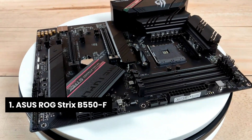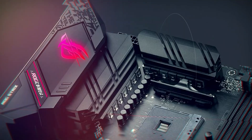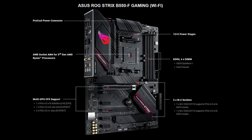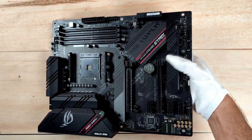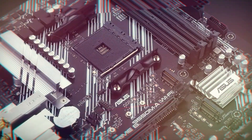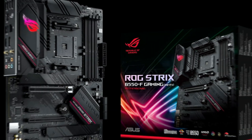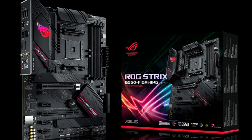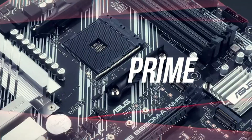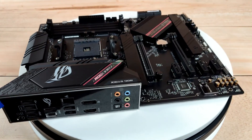Number 1: ASUS ROG Strix B550F. Get ready to elevate your gaming setup with the ASUS ROG Strix B550 motherboard — the best choice for AMD enthusiasts seeking performance and reliability. With its AMD AM4 socket and PCIe 4.0, this board perfectly complements Ryzen 5000 and 3rd Gen Ryzen CPUs. The 12+2 Damos power stages deliver strong, stable power even to the most demanding processors, while high-quality alloy chokes and durable capacitors ensure longevity. Fanless VRM and chipset heatsinks combined with ASUS StackCool 3 Plus enhance passive cooling, keeping your system cool under pressure.